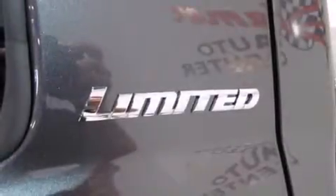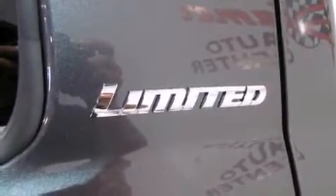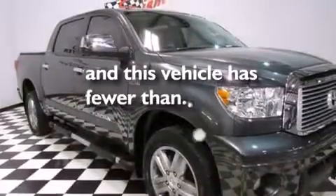A chrome grill, an anti-lock braking system, a rear parking aid, and this vehicle has less than 19,000 miles.